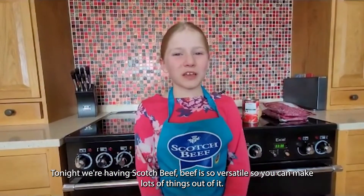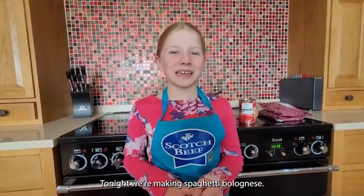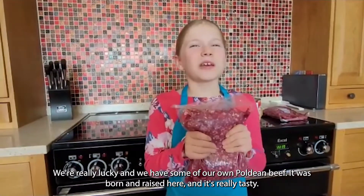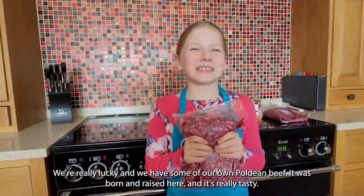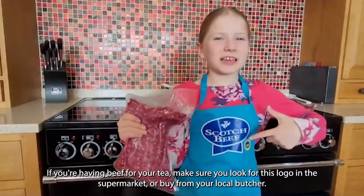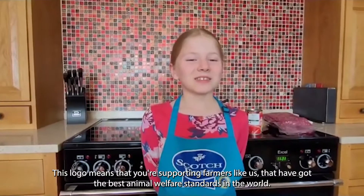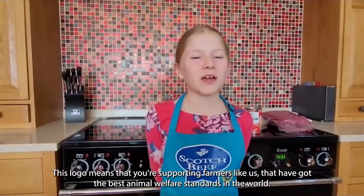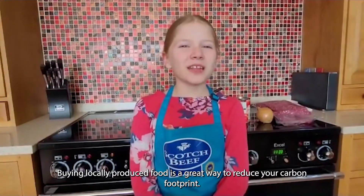Tonight we're having Scotch beef. Beef is so versatile, so you can make lots of things out of it. Tonight we're making spaghetti bolognese. We're really lucky and we have some of our own Poldine beef — it was born and raised here and it's really tasty. If you're having beef for your tea, make sure in the supermarket you look for this logo or buy from your local butcher. This logo means that you're supporting farmers like us that have got the best animal welfare standards in the world. Buying locally produced food is a great way to reduce your carbon footprint.